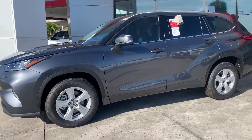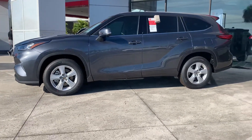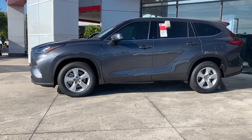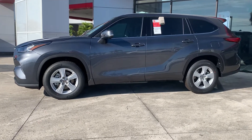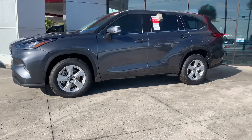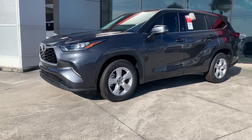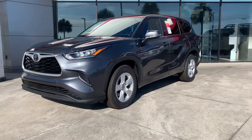All of our brand new vehicles here at Toyota of Melbourne come with a lifetime powertrain warranty. It's very exclusive to our dealership. It covers all your engine, transmission, front-wheel drive, and rear-wheel drive components for the entire time you own the vehicle when you purchase from our dealership. You also get complimentary maintenance for at least two years, 25,000 miles. So lots of great benefits when you purchase brand new.